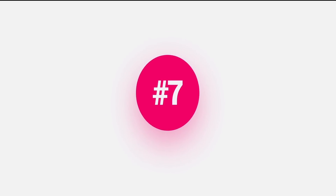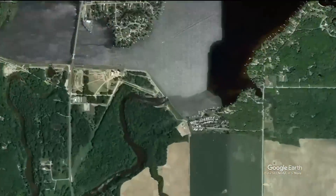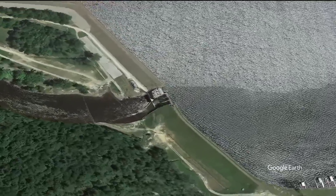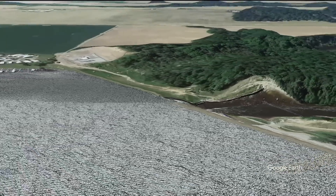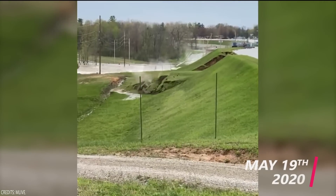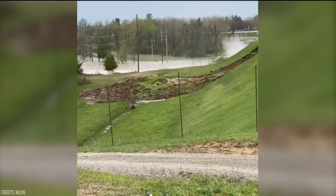Number 7: Edenville Dam. The Edenville Dam was built in 1924 in mid-Michigan, United States, for hydroelectric power and flood control. The dam was equipped with two 2.4-megawatt turbines capable of generating 4.8 megawatts of electricity in total. The height of the dam is 16 meters. On May 19, 2020, due to heavy rains in the area, the eastern side of the dam collapsed, prompting immediate evacuations in the towns of Edenville and Sanford.